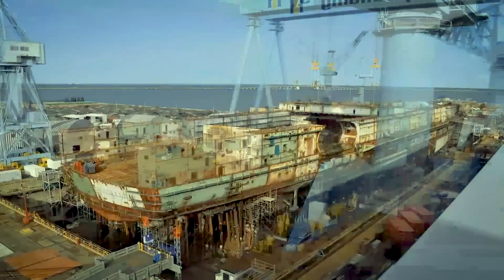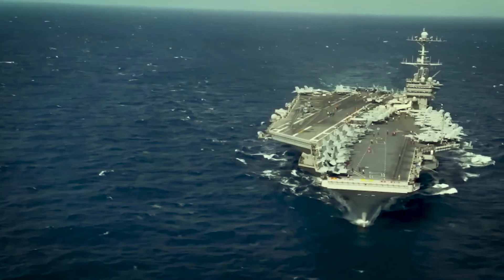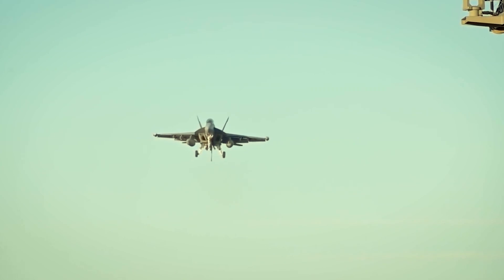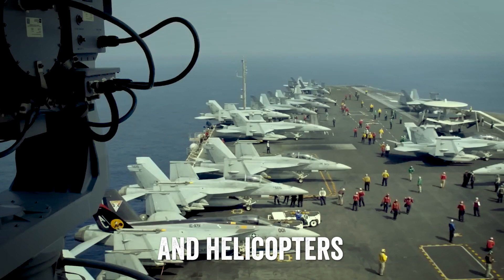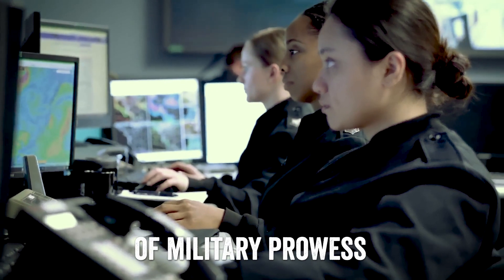The world's largest aircraft carrier is a breathtaking engineering feat, a colossal floating city that defies gravity as it sails through the vast oceans. This mighty vessel houses an impressive fleet of fighter jets and helicopters on its expansive deck, showcasing the pinnacle of military prowess.